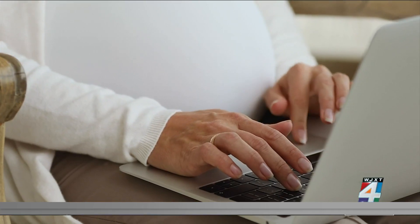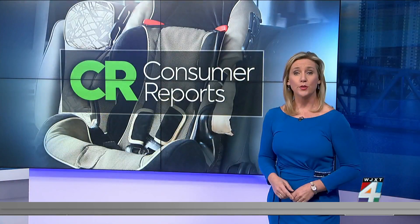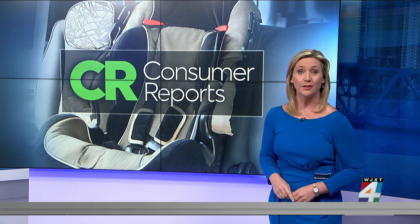Before shopping for a seat with a load leg, check your car's manual for compatibility. Consumer Reports also says pairing lower anchors with a load leg car seat can offer an even greater level of safety.